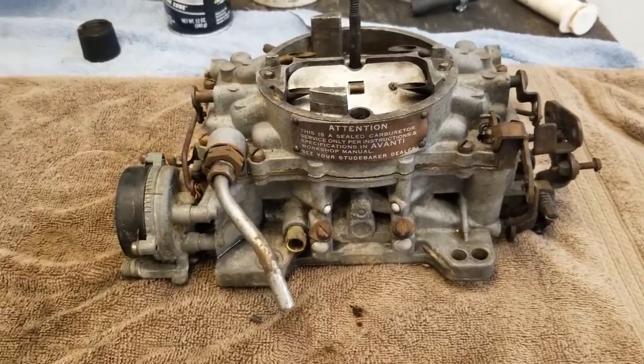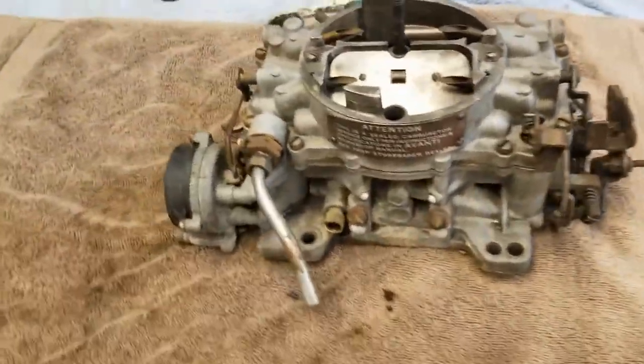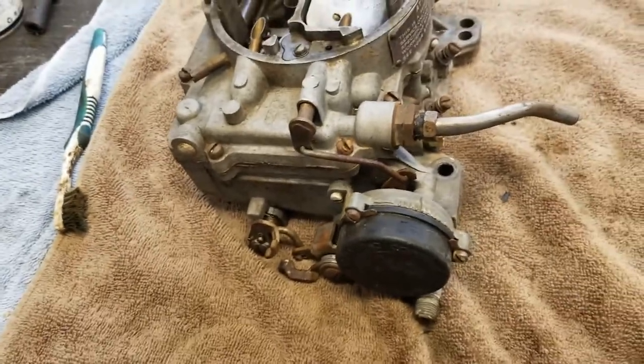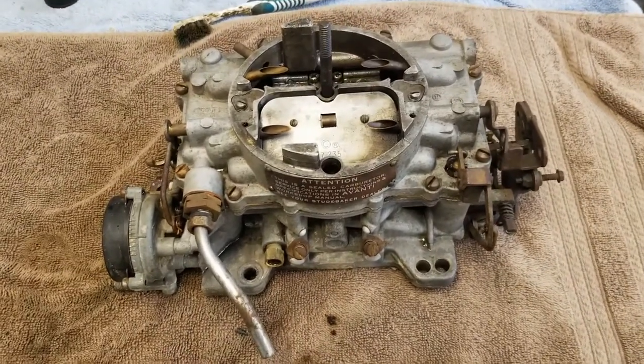That's nice — get all that heavy crud off and now we can actually start working with this thing. Always amazed at how much stuff just pours right off. You keep spraying it with the carb cleaner and it just keeps running off. But this gets us going, so now we'll start taking it apart and see what we got going on inside.